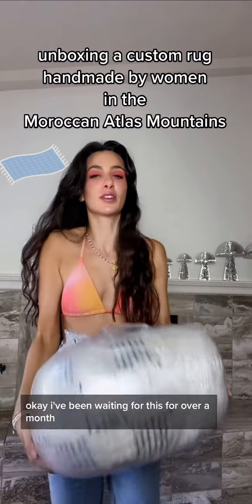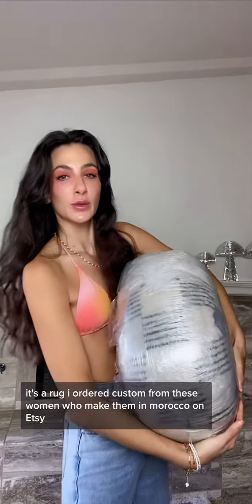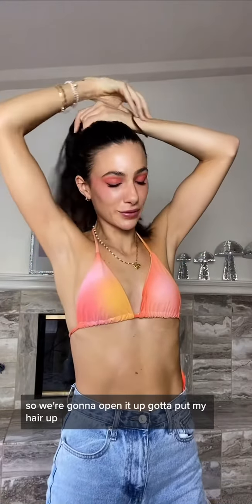I've been waiting for this for over a month. It's a rug I ordered custom from these women who make them in Morocco on Etsy. So we're gonna open it up — gotta put my hair up for this.